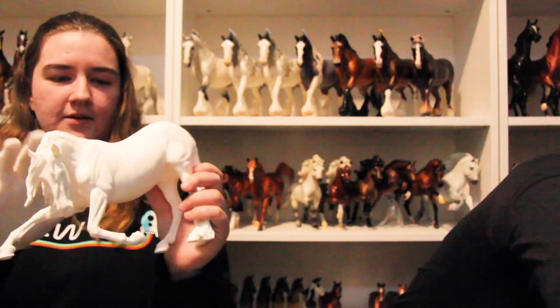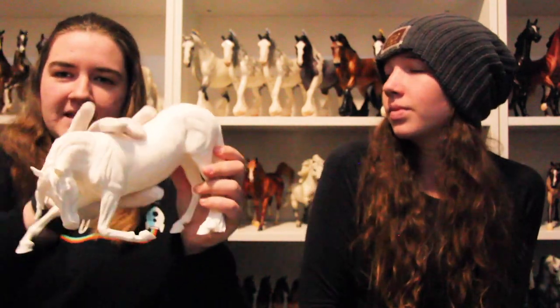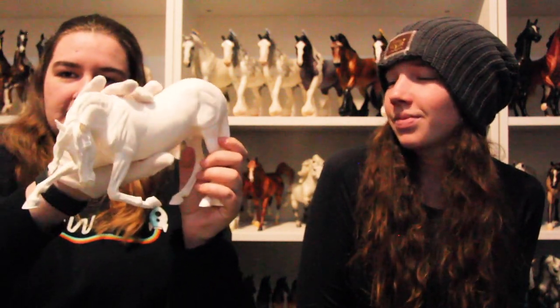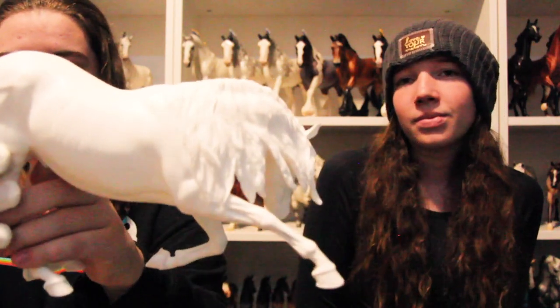My number three is my Vincenzo resin, which I don't think you guys have seen in any videos yet. I bought a Vinny this year — my Cadence is currently getting paint so if he were here he probably would have been in this list, but he's not. My Vincenzo is my number three and he's just gorgeous. He doesn't have paint yet but there are plans and I have an artist picked. I really love resins right now.